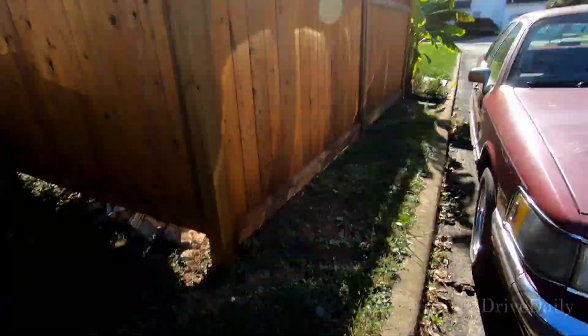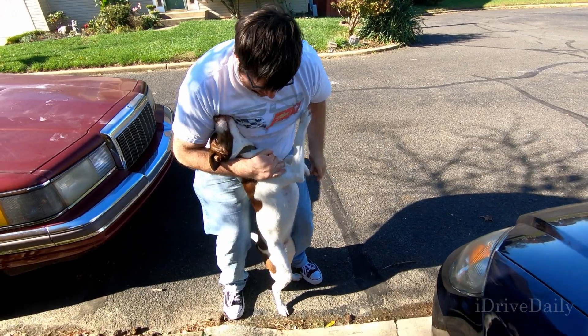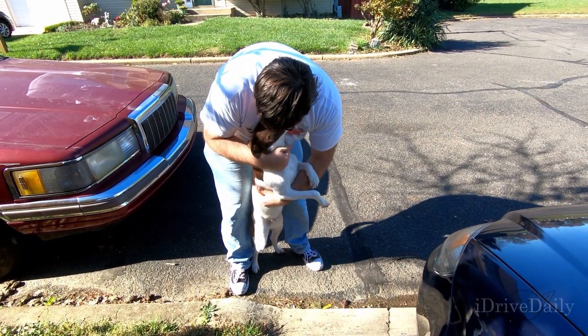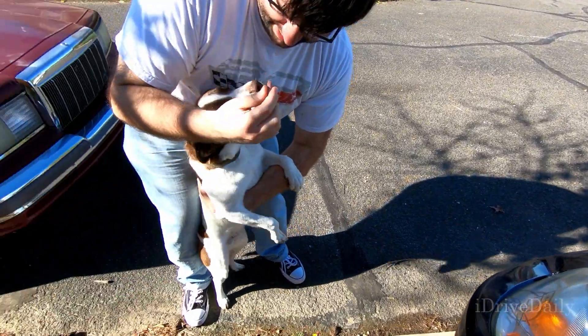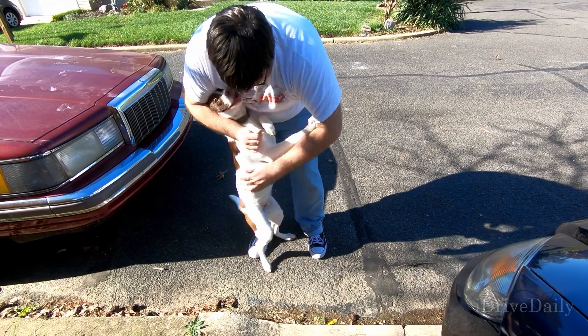Hey bedheads, if you made it all the way through this video, I've got a little bonus content for you. I'm actually at my parents' house and my sister's dog loves me — he goes absolutely nuts. He's already outside chomping at the bit. Hey, buddy — sit! Oh, he's a good boy. Oh my gosh, he knew.